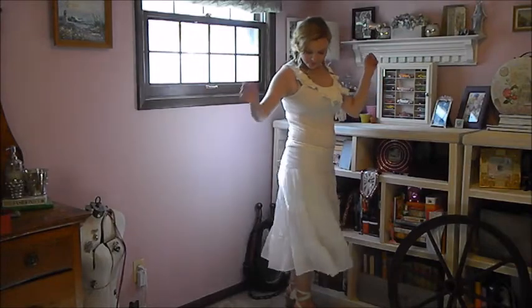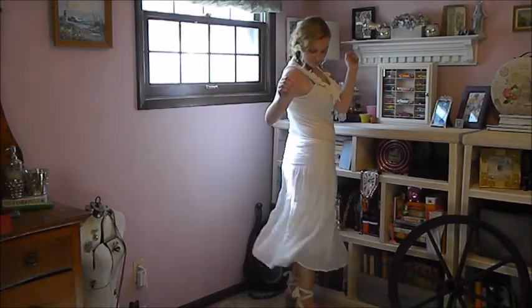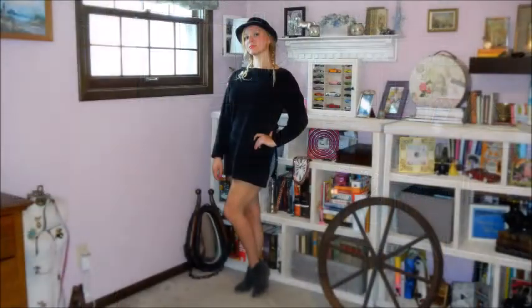I'd probably wear this out on a date or out to dinner. I just think it's a really fun, kind of casual outfit — casually romantic.